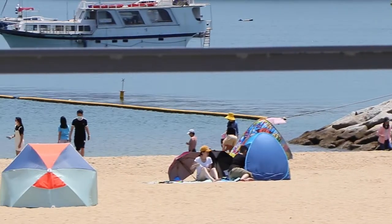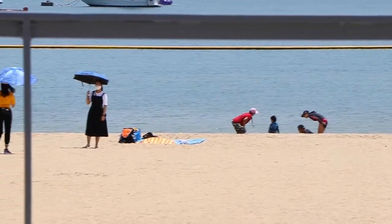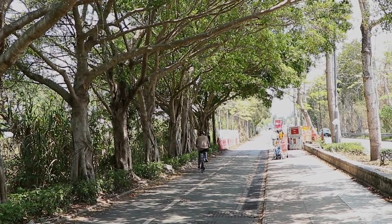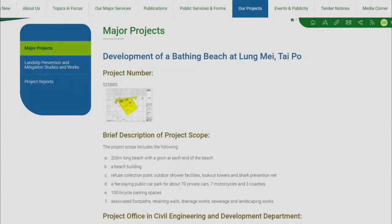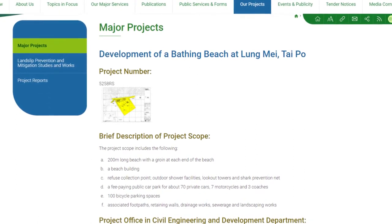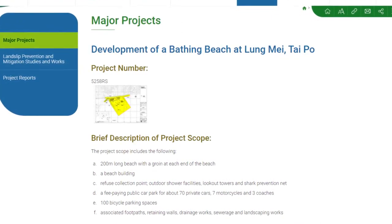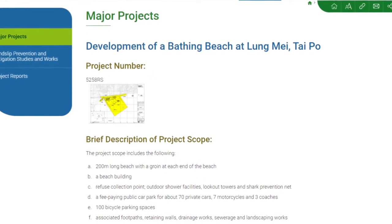Longmei beach was proposed because there was no beach facility in the eastern region of the New Territories. It was suggested to develop a bathing beach there in response to demand for swimming facilities. On the 12th of May 1998, the XPRC's Culture, Recreation and Sports Committee endorsed the implementation of a feasibility study commissioned by the Architectural Services Department, which concluded it was feasible to construct a bathing beach at Longmei. In October 2012, Hong Kong Chief Executive Leung Chun-ying gave the plan the go-ahead. The work included construction of a 200-meter bathing beach with a groin at each end, a shark exclusion net, a public car park, retaining walls, associated roadworks, drainage, and sewage works. The approved project estimate is $208.2 million.